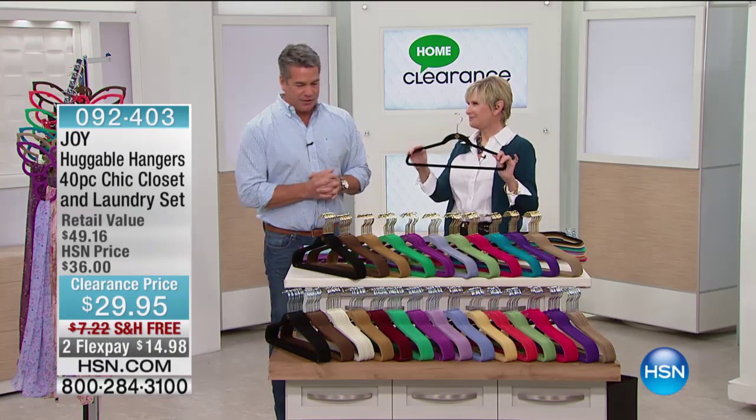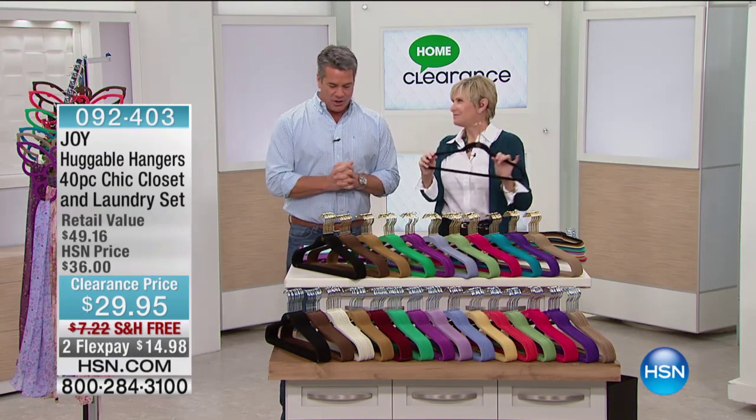I have a show, unless we brought out the always stars of the show, which are Joy's Huggable Hangers.